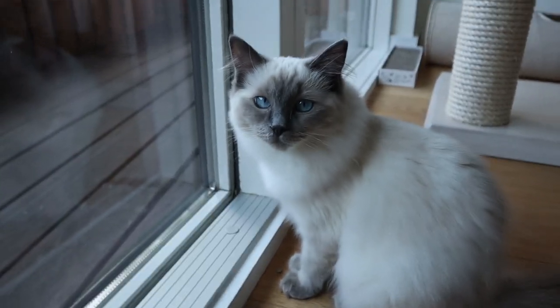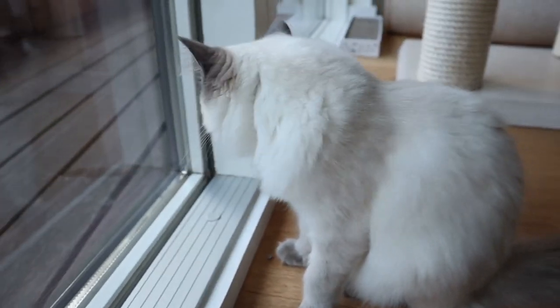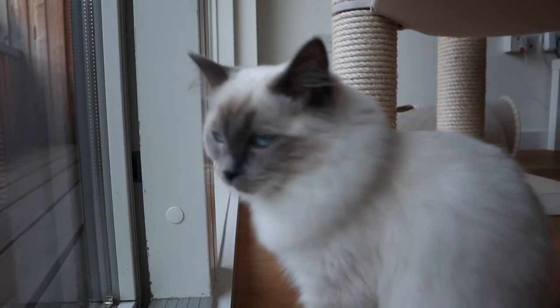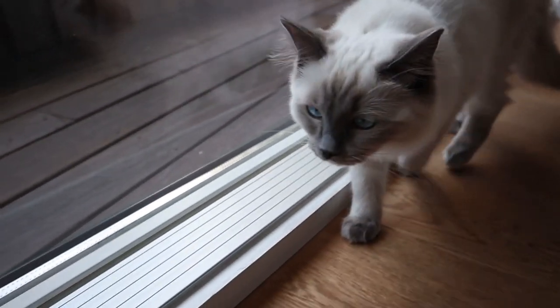Oh my God, are you serious? Are we really going to go outside on the balcony? And we're going to watch the birds and everything? Yes, Pixie. We're going to do it tomorrow because Papa's tired today. But everything came today. Why can't we go outside today? Pixie, you're going to get lost. You have no sense of direction. You're a ragdoll.